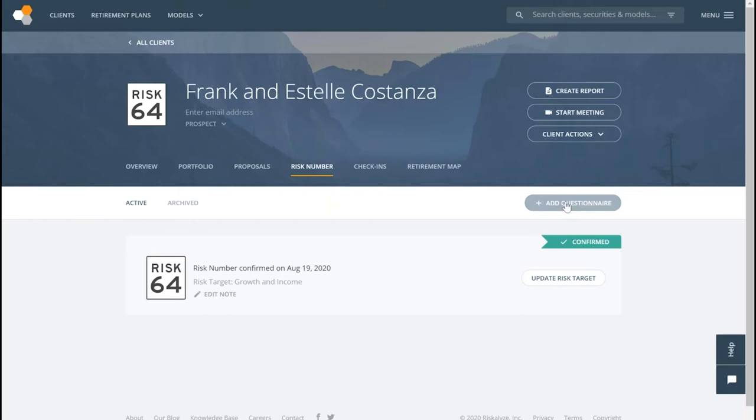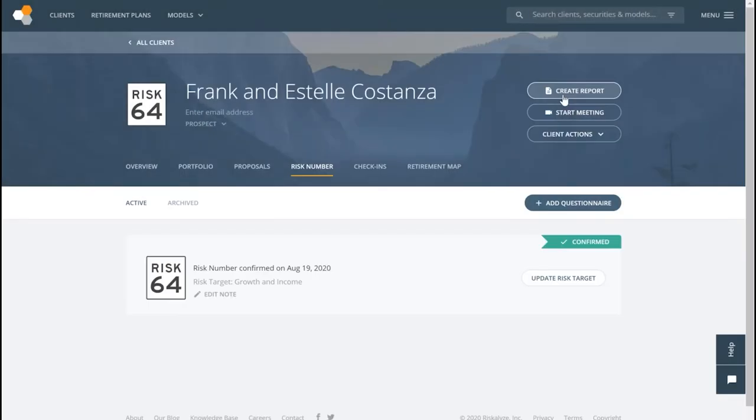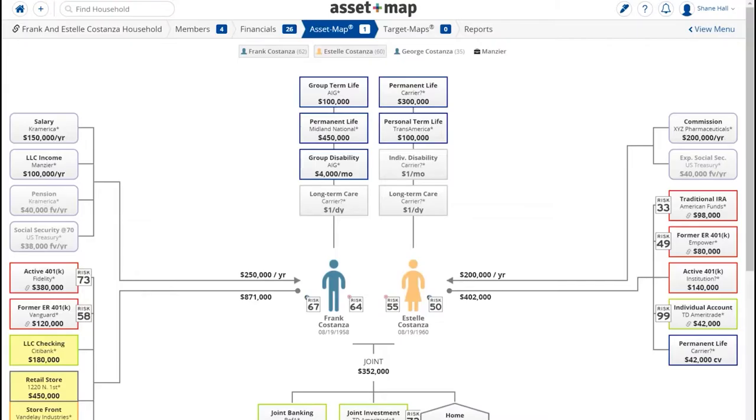We add a questionnaire, type in their names, how much money we're dealing with. We do like the simple questionnaire — we just walk them through those series of questions to get their risk number. Once that's done, we'll typically jump back over to the map, though we wouldn't have their investment portfolios integrated yet to get risk numbers into the system.